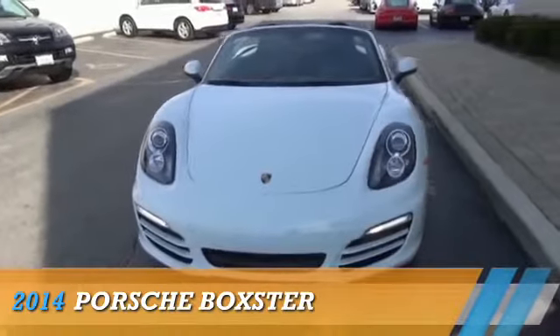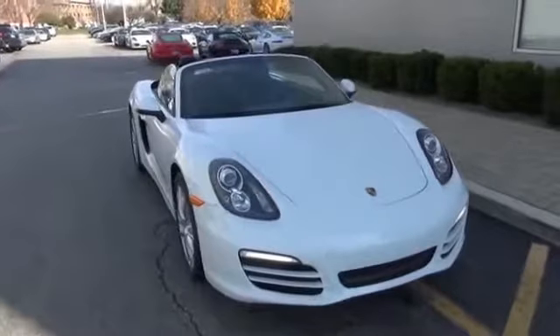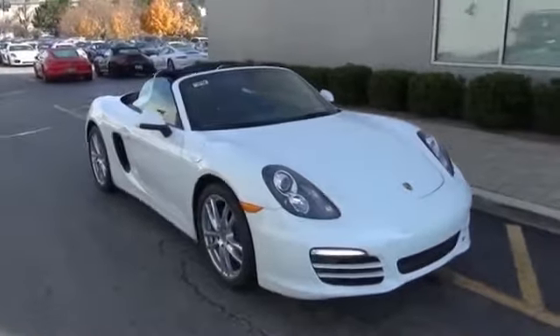Presenting the 2014 Porsche Boxster. It's powered by rear-wheel drive, a six-cylinder engine, and an automatic transmission.